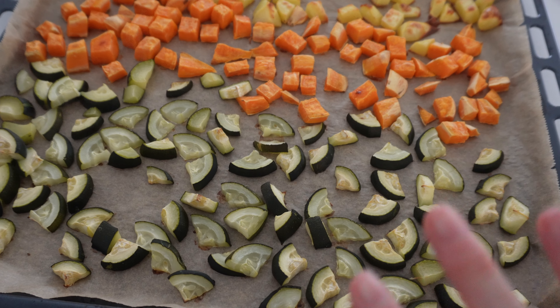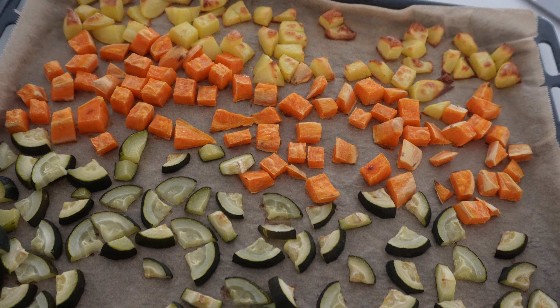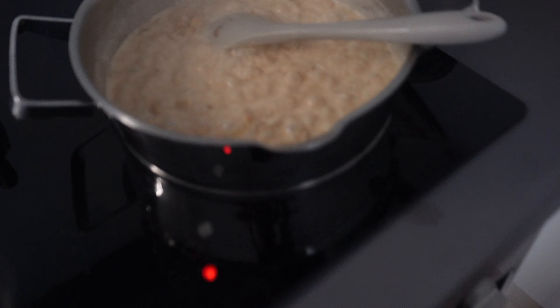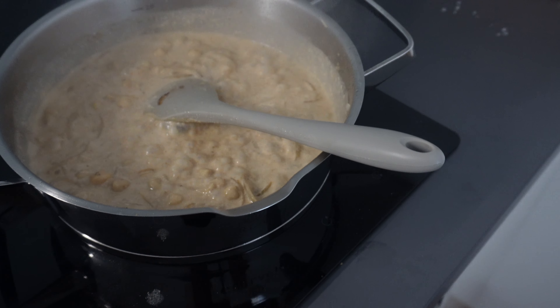The vegetables are out of the oven — they've shrunk quite a lot but they're nice and crispy and golden brown. Now I just put them into the curry, and according to the recipe, it should be done.